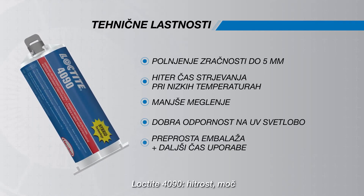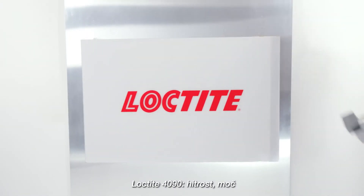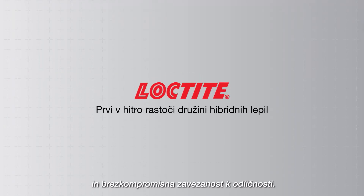Loctite 4090. Speed. Strength. And the uncompromising commitment to excellence. Loctite 4090.